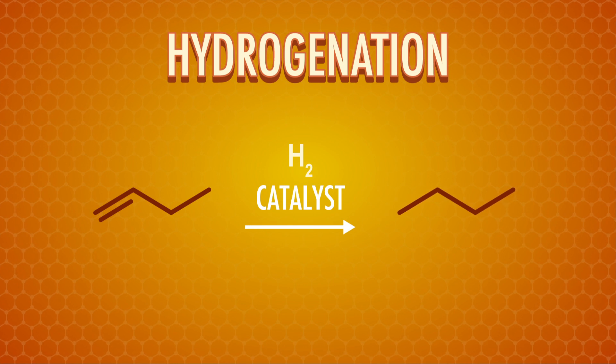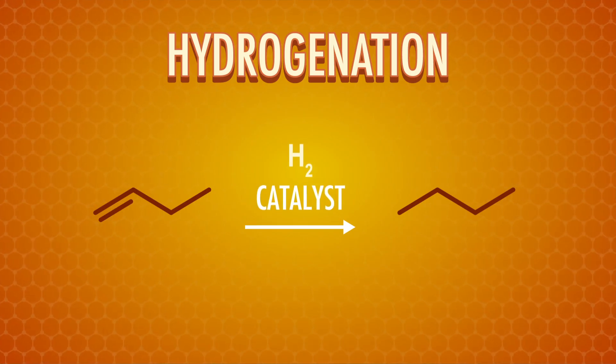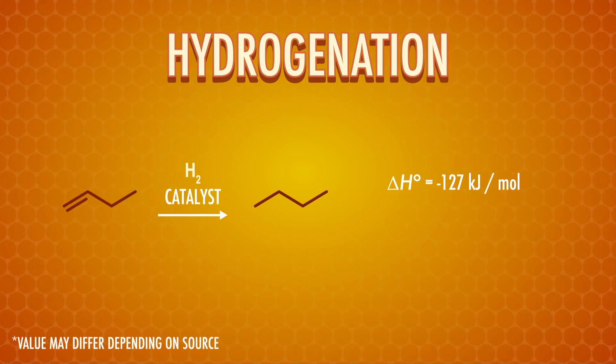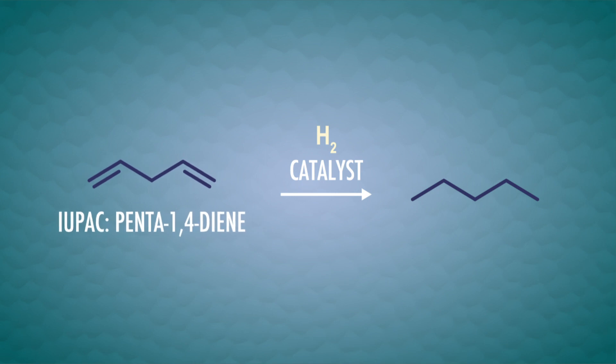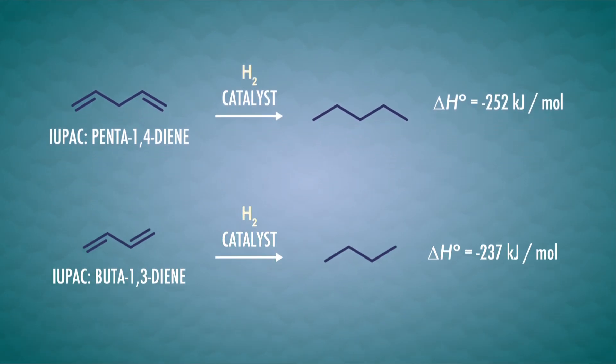Alkenes can be converted into alkanes by hydrogenation, where we add hydrogen across the double bond. This is done with hydrogen gas and a catalyst, usually palladium on carbon or platinum. If we hydrogenate an alkene with one double bond, like bute-1-ene, the enthalpy change is negative 127 kilojoules per mole. But if we hydrogenate an alkene with two double bonds, conjugation can begin to play a part. Depending on the size of the molecule, two double bonds can be alternating or not. The enthalpy change for penta-1,4-diene, where the double bonds aren't alternating, is negative 252 kilojoules per mole — pretty close to double what we got for bute-1-ene. But if we hydrogenate 1,3-butadiene with alternating double bonds, the measured enthalpy change is only negative 237 kilojoules per mole — 15 less than for penta-1,4-diene. This shows, experimentally, how conjugated double bonds of 1,3-butadiene stabilize the molecule.